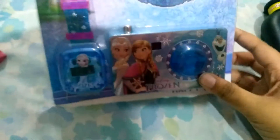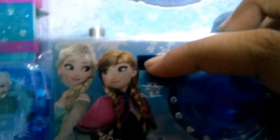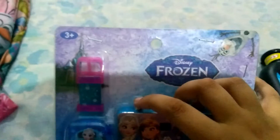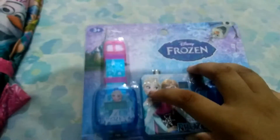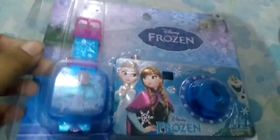Next, I'm going to show you this Frozen Camera with Watch. This is a cool thing — this camera actually works. You can press the button through this hole and see pictures. And here I have this Elsa watch. Let me open it — it's all strapped together. It's a bit difficult to take apart, but now let's open it.